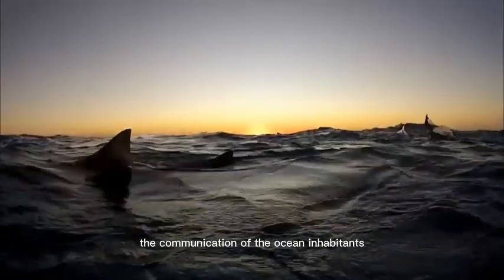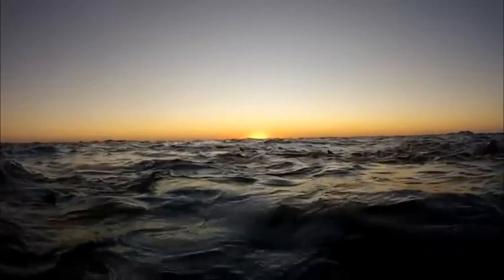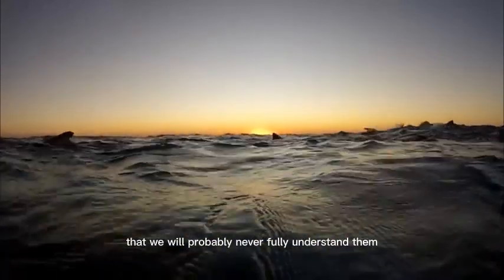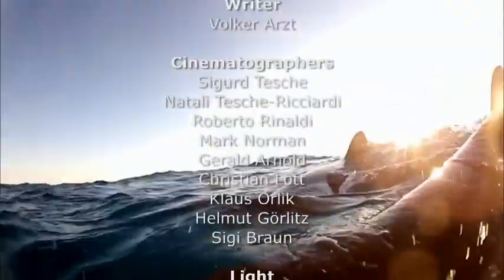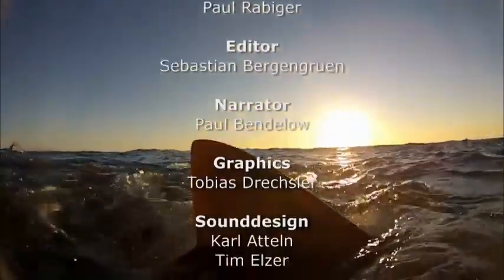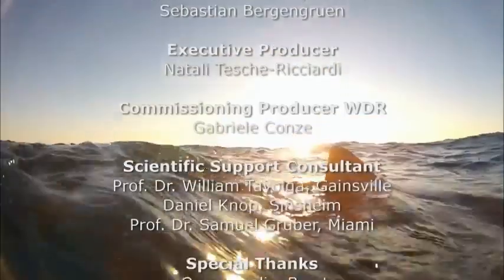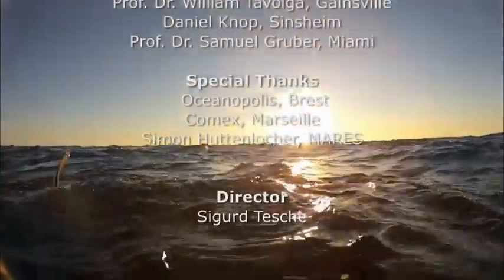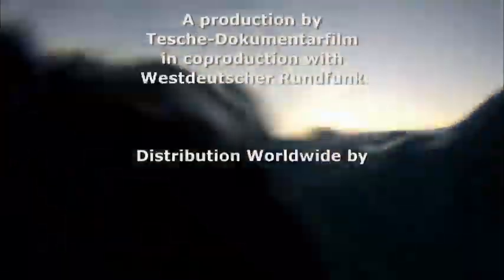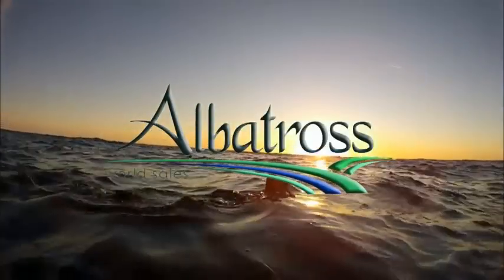The communication of the ocean inhabitants continues to offer new and exciting insights that we will probably never fully understand.